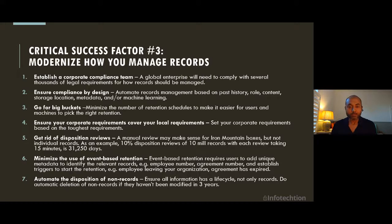Number two: ensure you are compliant by design. Don't force users to manually identify, capture, and classify information. It can work for initial phases and proof of concept, but at scale and long-term from a sustainability point of view, it's not ideal. You really want to invest in automation of records management, which goes back to having the right structure, governance, and metadata schema so you can leverage that to automate records management.